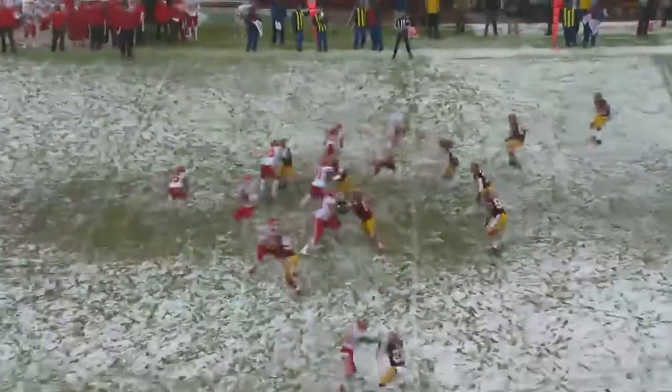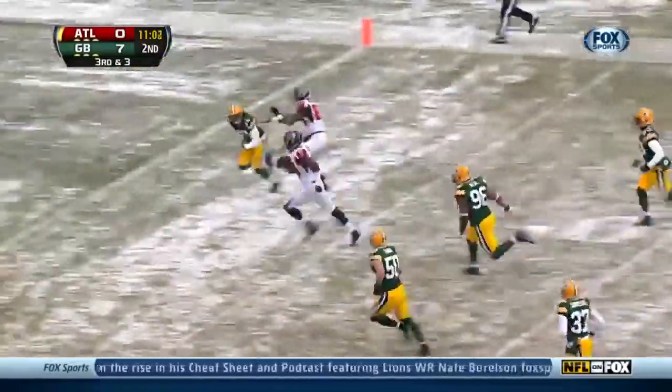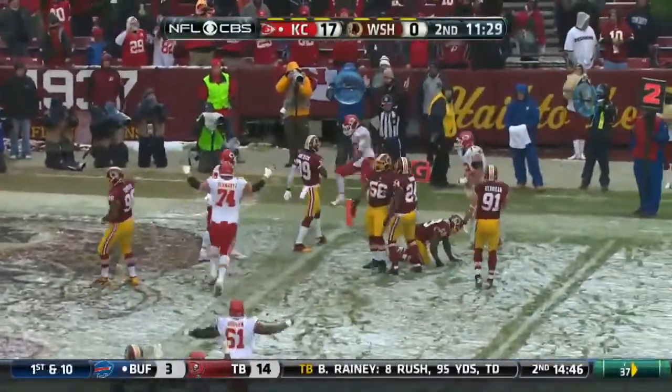Third down and six. Smith. Bowe. And there he goes, pinballing into the end zone. Great protection, and lays it in there across the middle and inside the 10, it's Drew Davis.